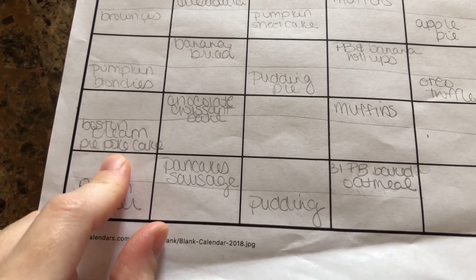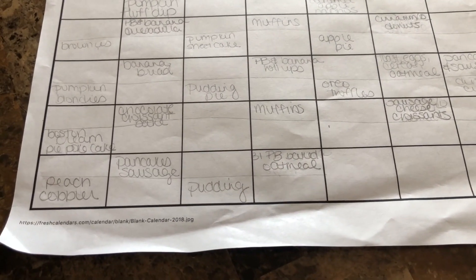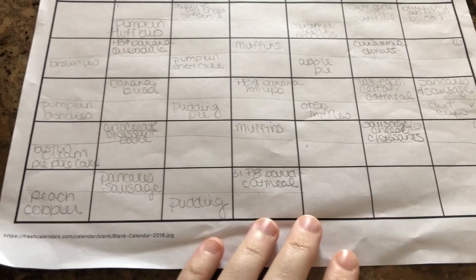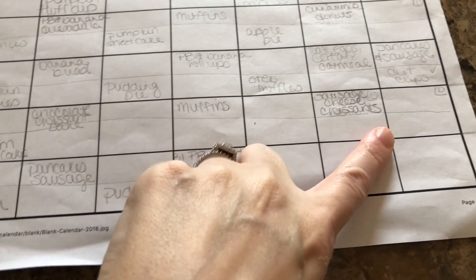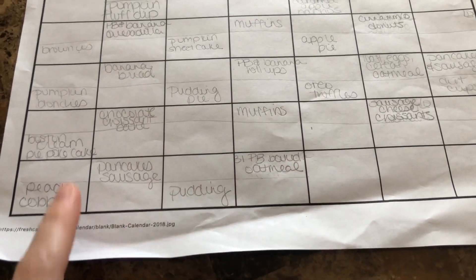Like this Boston cream pie poke cake will last us almost all week. I don't know why it's so filling, but whenever I make it, it seems to last a while and it stays good in the fridge. So I don't have anything else written out this week, and the kids leave for their dad's, so I won't make anything else for dessert that week.